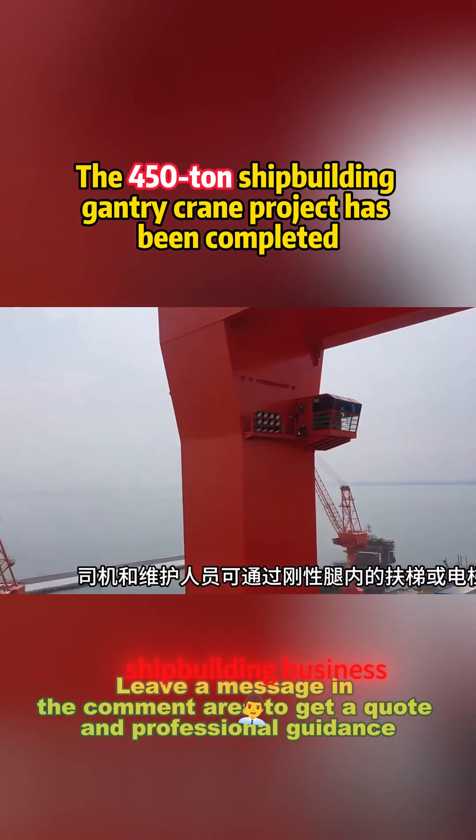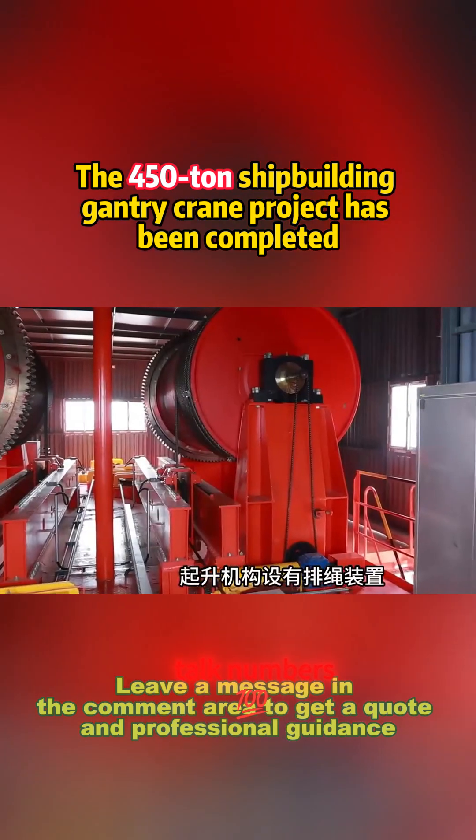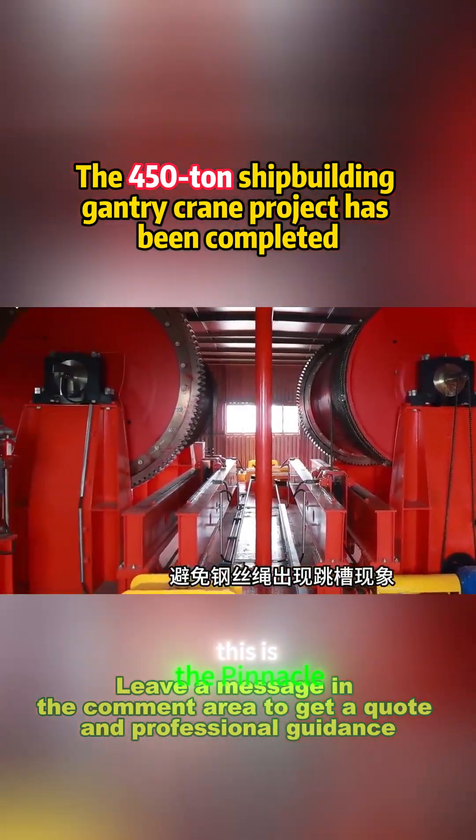Ready to revolutionize your shipbuilding business? Comment for a quote now and let's talk numbers. Don't miss out — this is the pinnacle of heavy-duty innovation.